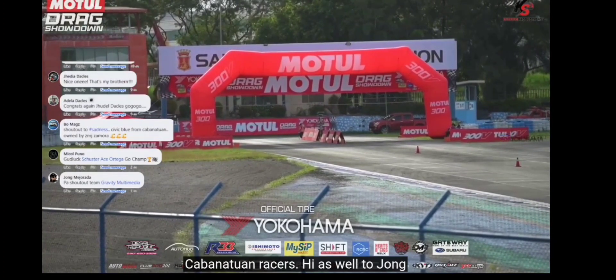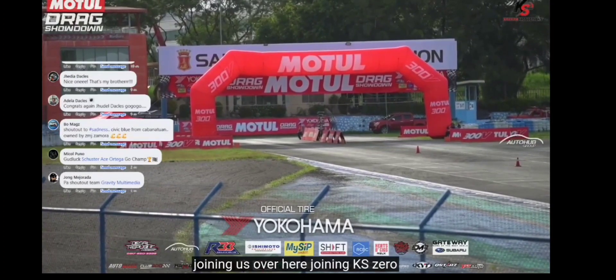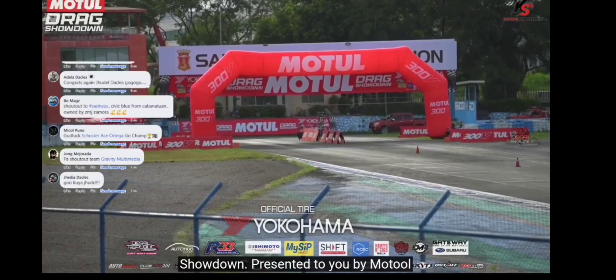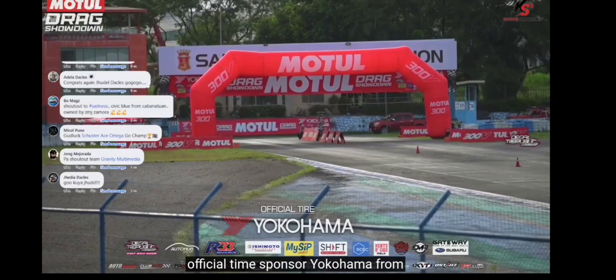Hi as well to John Mejorada. Hello to Team Gravity Multimedia — thanks for watching our FB live feed and thanks for the support. Gravity Multimedia joining KSZero Productions, the team behind the scenes here for the Motul Drag Showdown, presented by Motul Infinite Serve International and official tire sponsor Yokohama Tires Philippines.